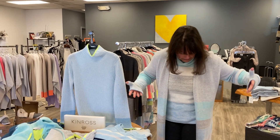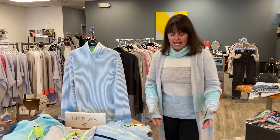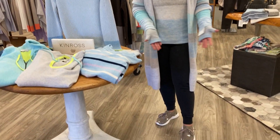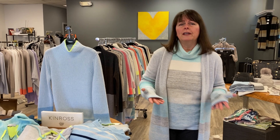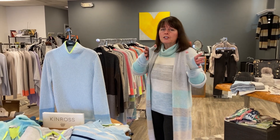And I have on — look at my cardigan with a coordinating cowl neck and cashmere joggers. What's more comfortable than this? And these come in a few colors to coordinate with all of the sweaters.